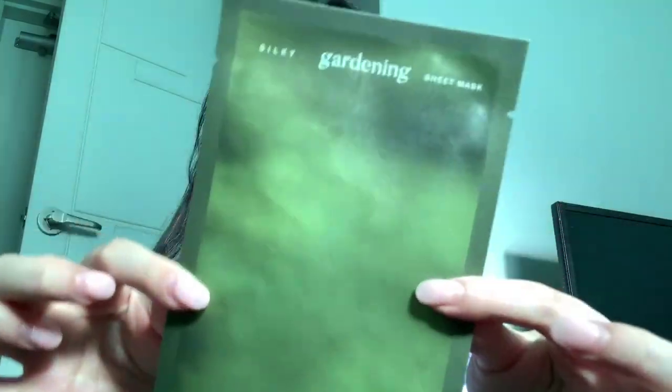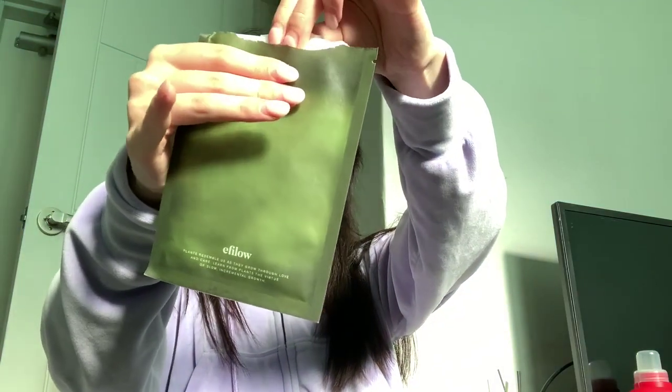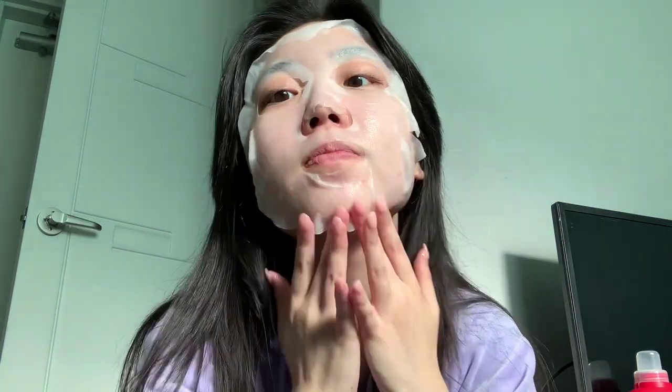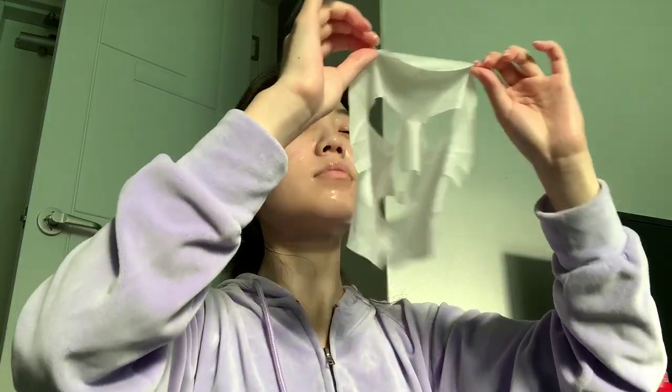Finally we've reached day five of the sheet mask challenge. I actually forgot to do it the night before, so right now I'm putting on a quick mask before I go to work. I really like the fit of this mask by A.Filo in particular because I felt like I didn't have to adjust it as much compared to all the other sheet masks — I literally just had to plop it on and it was done.